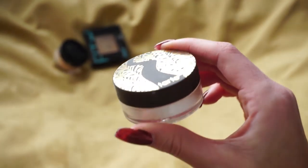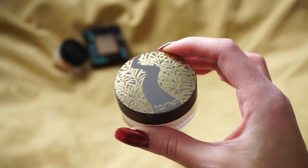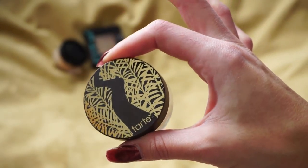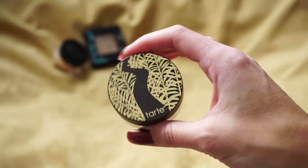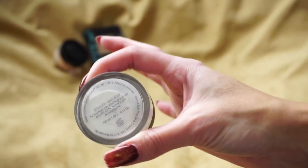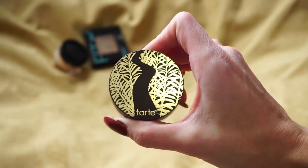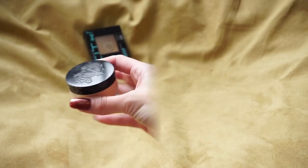This one is from Tarte Cosmetics — the Smooth Operator Amazonian Clay Finishing Powder. I like it; I wouldn't call it an absolute favorite but it's still nice. I reach for it every once in a while, especially for my under eyes, and I like using it with a damp sponge pressed into the face. It leaves your face really smooth — which makes sense with the name Smooth Operator. I'm going to go ahead and hold on to this one.